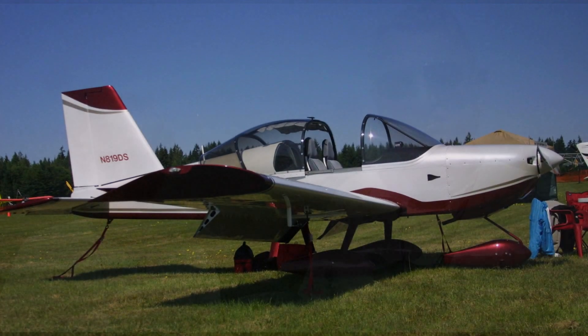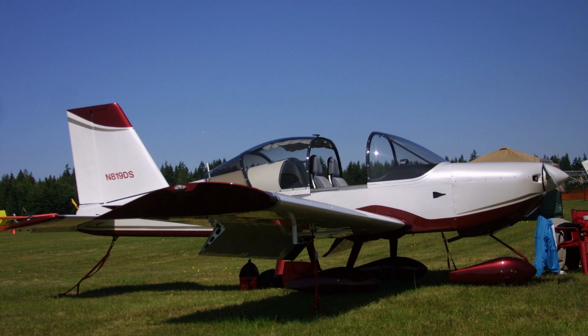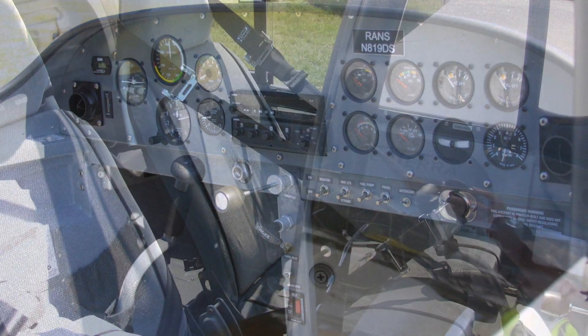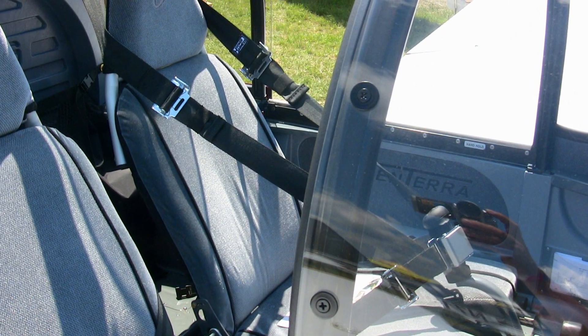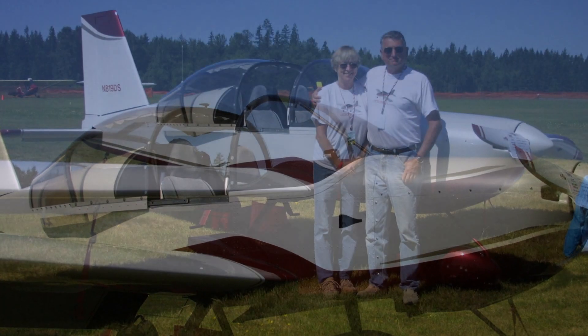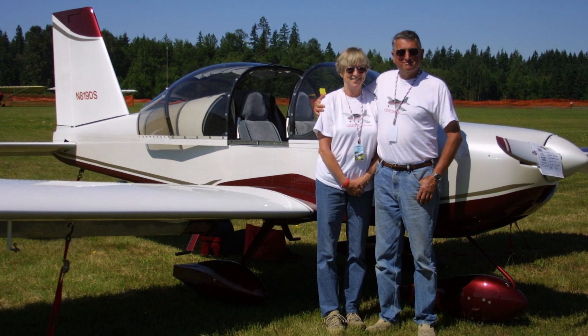The first one, the Coyote, is of course a tube and fabric aircraft. This aircraft is all metal. Why go from one to the other? I guess we just wanted to build another, but this is more of a production airplane where the Coyote still has some what I call ultralight mentality, even though it's still an excellent airplane. You can actually build it as a light sport and cruise along at 120 to 130 miles an hour.